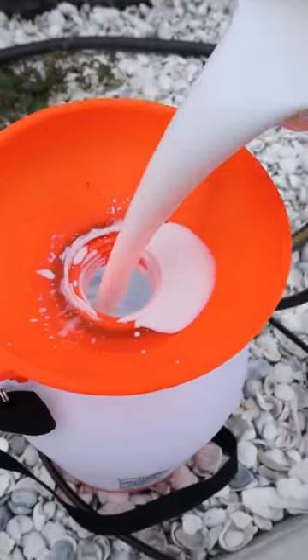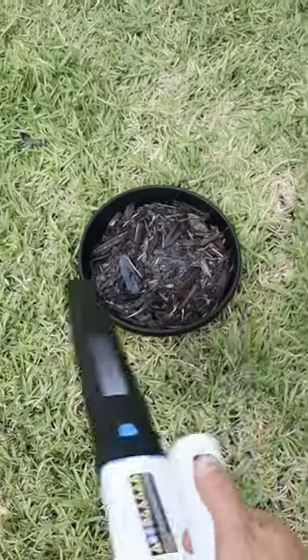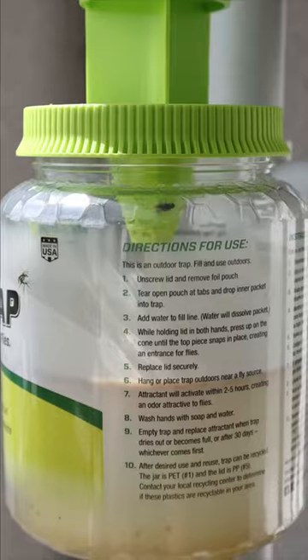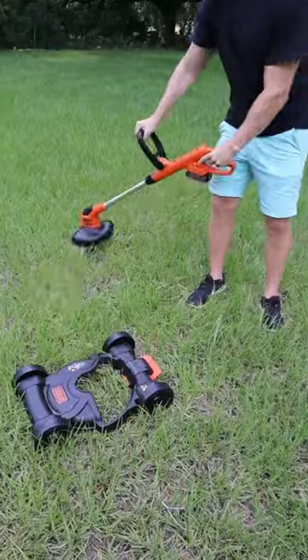If you hate mulch going everywhere, this glue gets sprayed and will ensure your lawn and driveway stays neat and tidy while still allowing water to penetrate through. An outdoor flytrap that gets hung up and attracts and drowns all types of flies. A three-in-one lawnmower that can convert into a trimmer.